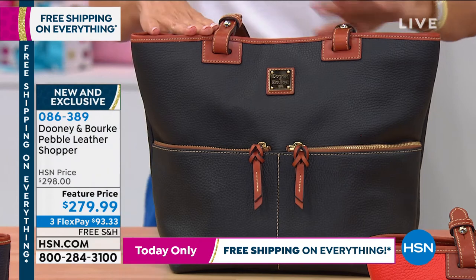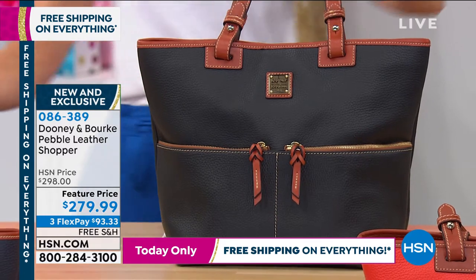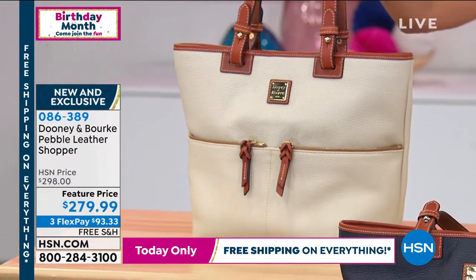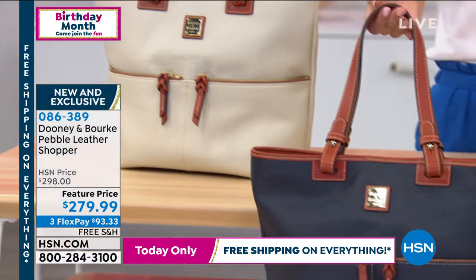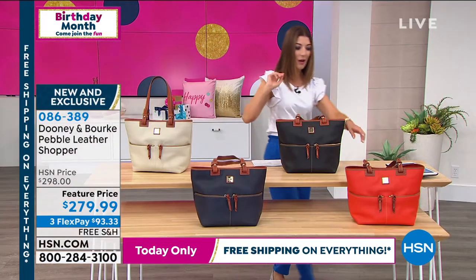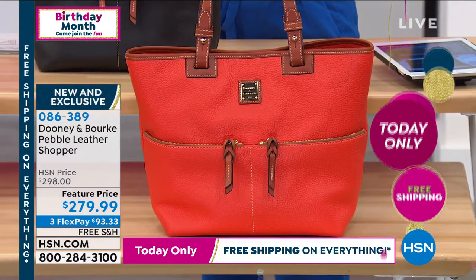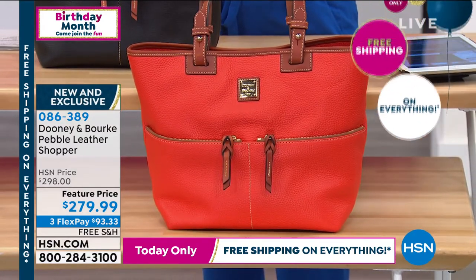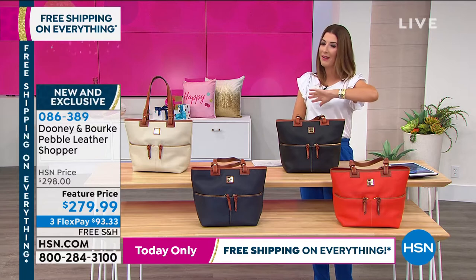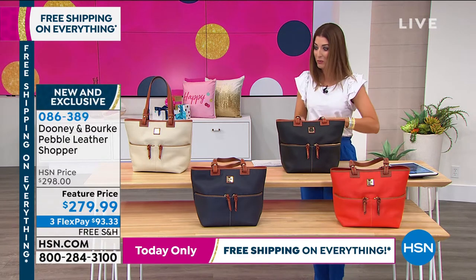We'll go through all the great colors. The one I have in front of me is the black, which is all black with beautiful chocolate brown trim. We have it in bone — a beautiful natural neutral color. Down below we have midnight blue, which is a true dark dark blue, almost a black but so pretty. And over here — I love this color — we're calling it geranium. It's that same soft orangey color we showed you earlier. It's at a feature price today, it's brand new, and this bag is completely exclusive to HSN. You will not find this in any other high-end department store.